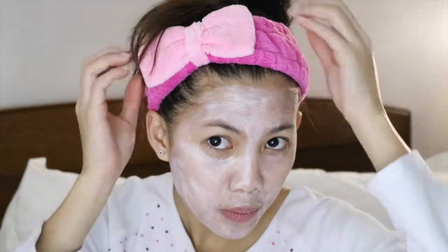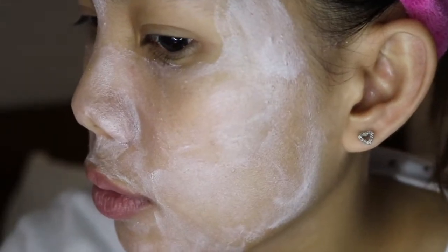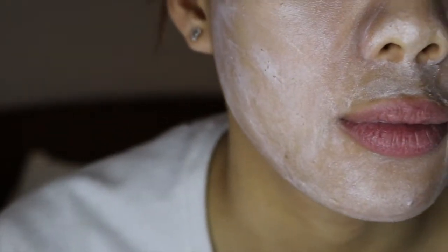I waited for it to dry but it took such a long time, so I left it for more than 15 minutes. As it dries, I can feel a little bit of tightness on my face.